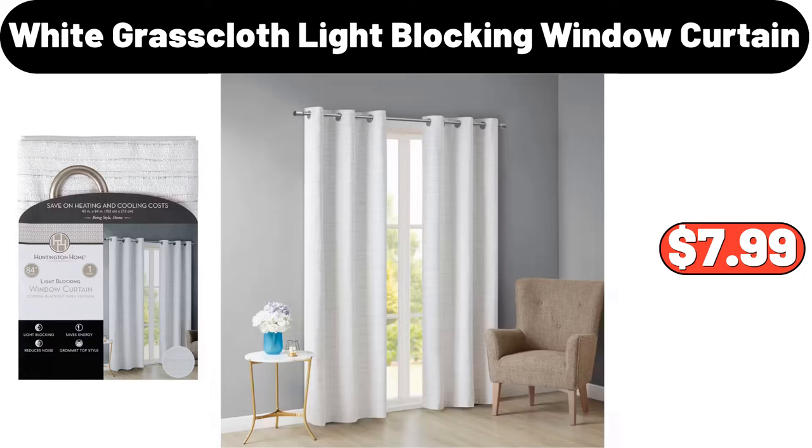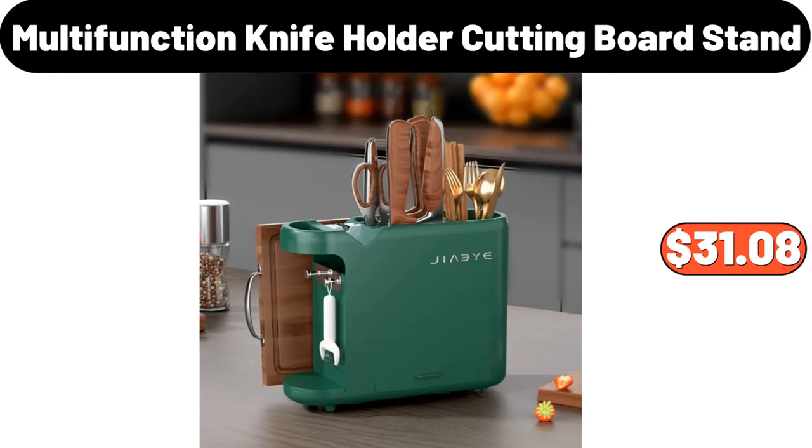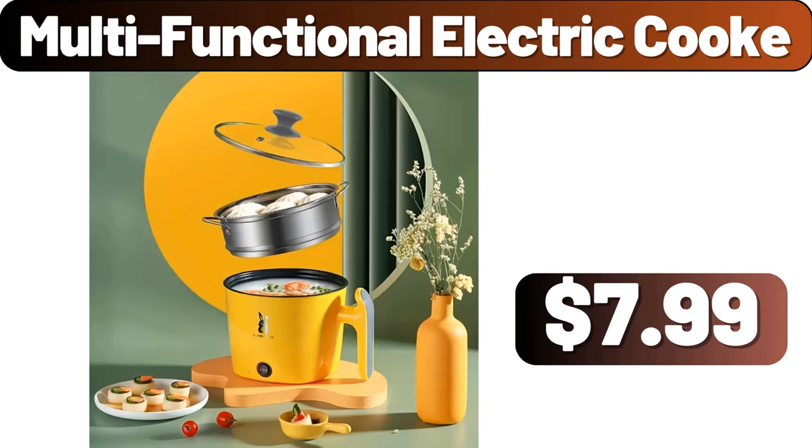Huntington Home White Grass Cloth Light Locking Window Curtain, $7.99. 10 PCS Daily Cleaning Cloth, $1.99. Multi-Function Knife Holder Cutting Board Stand, $31.08. Multi-Functional Electric Cook, $7.99.